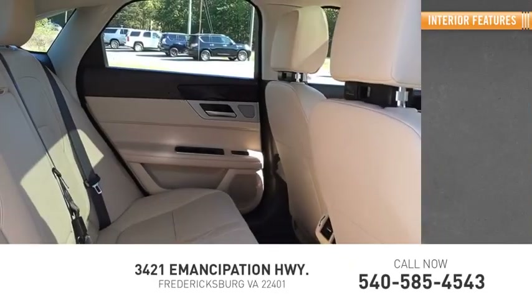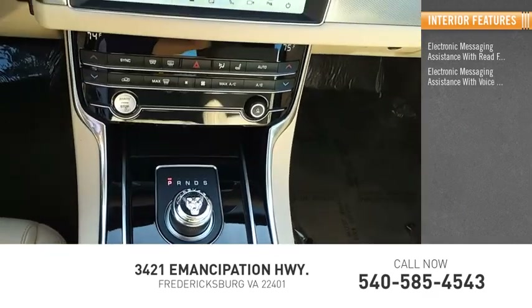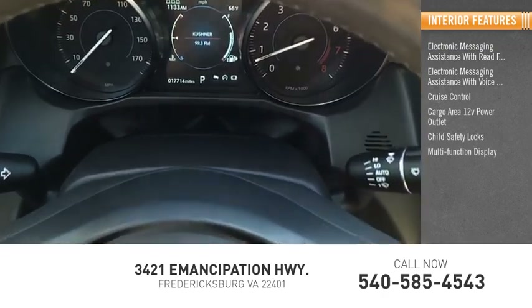Inside you'll find electronic messaging assistance with read function, electronic messaging assistance with voice recognition, cruise control, cargo area 12-volt power outlet, child safety locks, and a multifunction display.